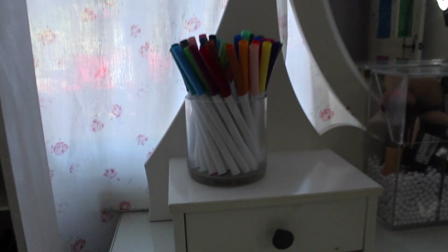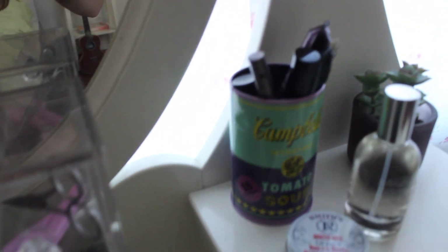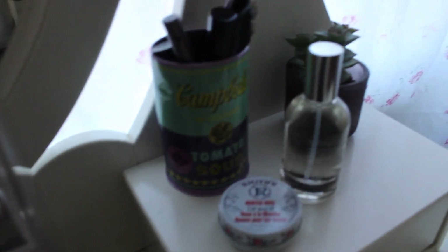Which I should be reading but I haven't read yet. It's my vanity — more pens, makeup brushes, mascara. That's my most used makeup and then some other stuff.